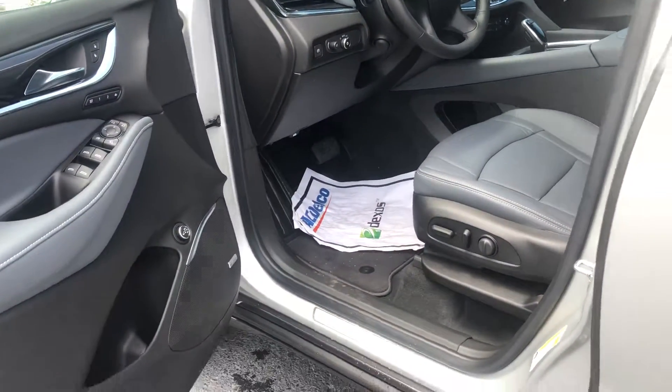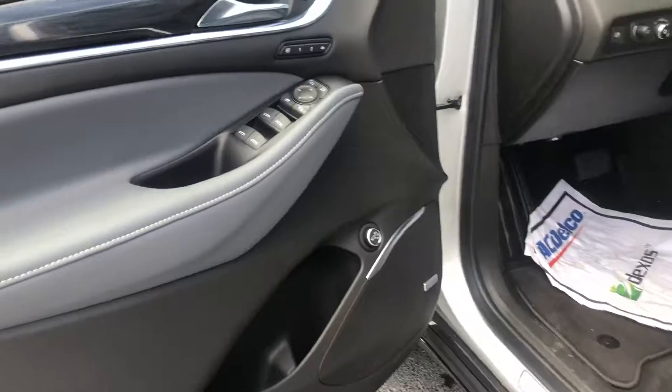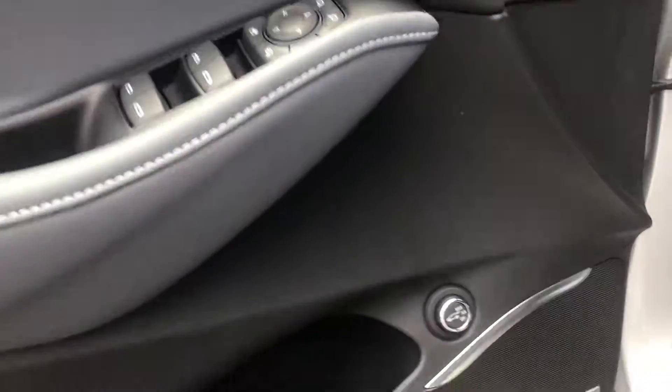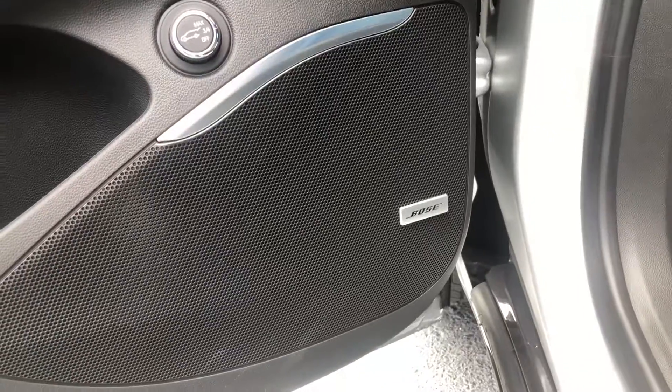Then up front of course, you've got your power seating, power windows, power door locks, power mirrors, and it does have the Bose premium sound.